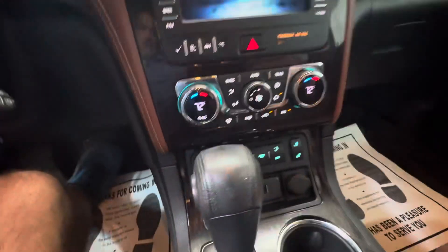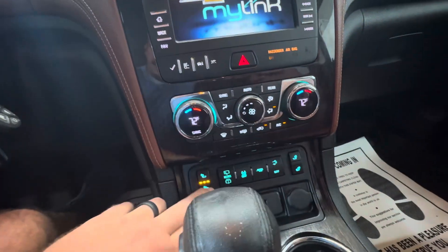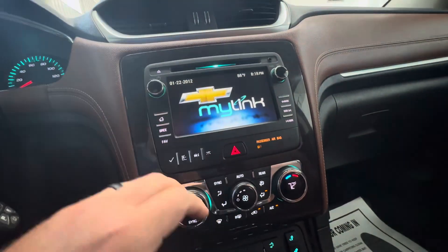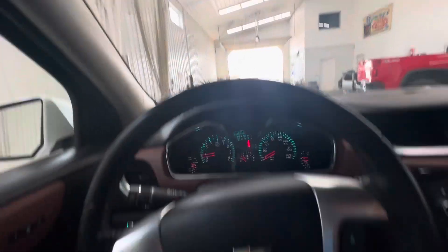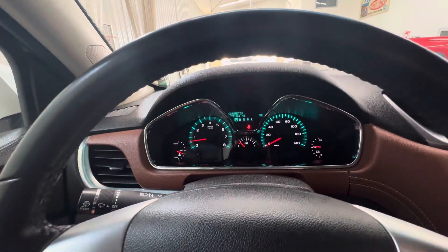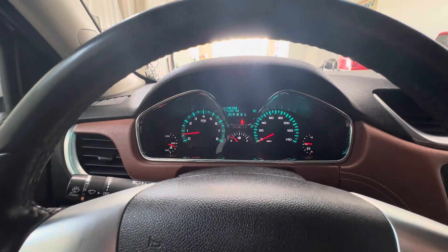No rips or tears in the seats. All-weather floor mats. Automatic headlights, of course. Heated seats. Backup camera. I don't think it's got navigation. No chipping or cracking in the windshield. Cruise control — all that good stuff. 79,000 miles. No warning lights or anything like that. The vehicle's good to go — let me know if I can help.